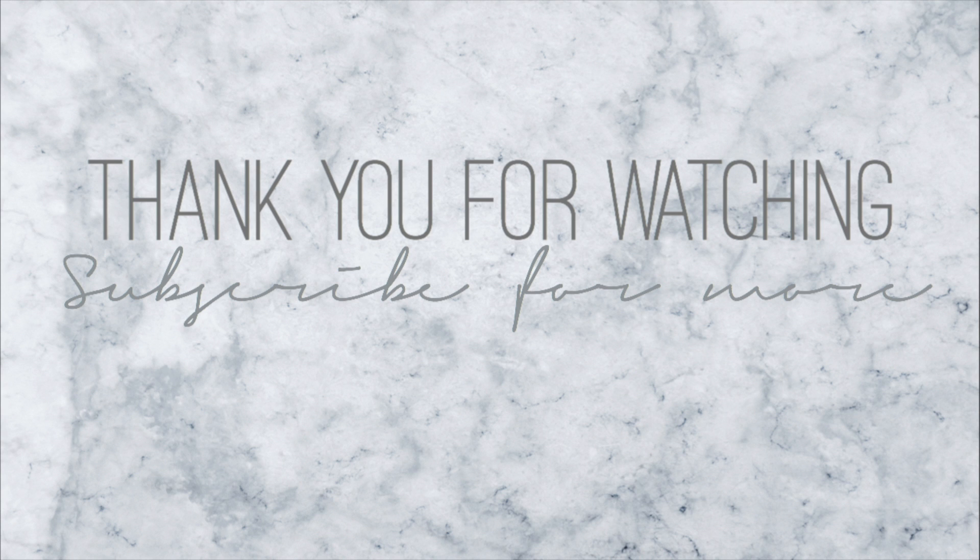Thank you guys for watching. If you enjoyed this video, please subscribe. Until next time, bye. And I did just want to say before I go — Jacqueline, you did an amazing job with these lipsticks. I know you said you took three or four years on these, so thank you for finally coming out with this. I can't wait to see what you come out with next — I definitely will be purchasing. Thank you for listening.